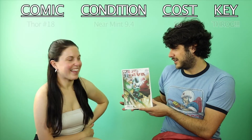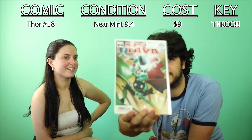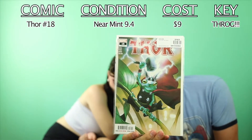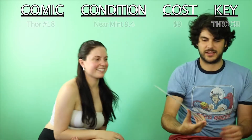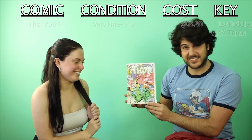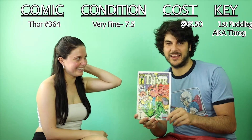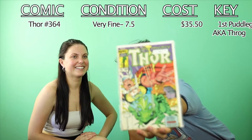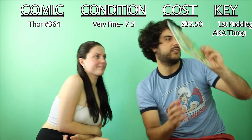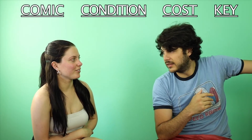Another copy of Thor number 18 from the recent Thor series — this is what made me love Throg. If you haven't seen this cover before and you like Thor even just a little bit, you've been missing out. That's Throg, and it's such a good cover. Then there's another copy of Thor 364 — the first appearance of Puddlegop, who later becomes Throg. They're all very fine copies.